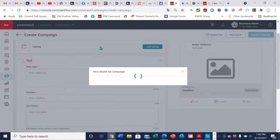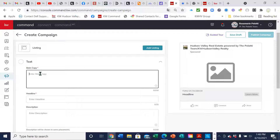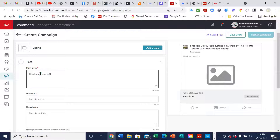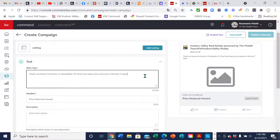I'm going to create a campaign — a social ad — and this is going to be 'Montebello, to attract buyers,' run it on Facebook, and create the campaign. This time I'm not going to pick a listing. I'm going to put in the text: 'Check out these hot homes in Montebello, New York that have been price reduced in the last seven days.' And then: 'Click below for a list of homes that have been price reduced in the last seven days.'